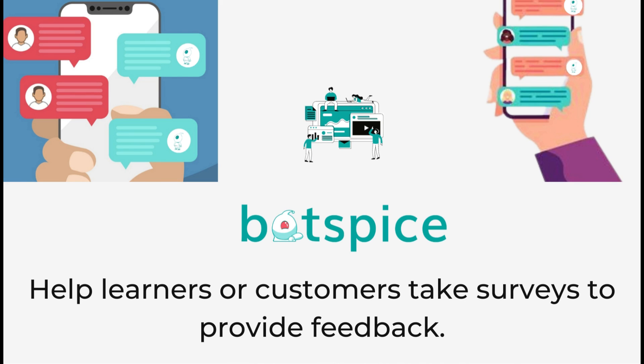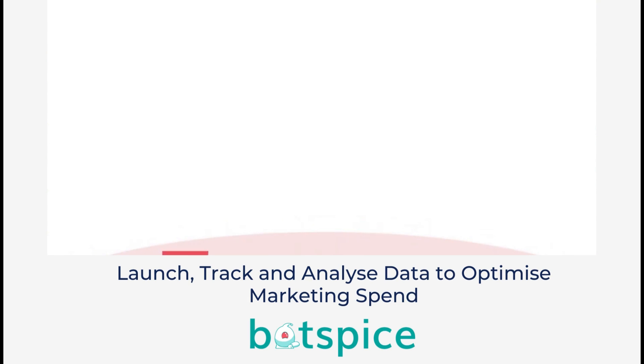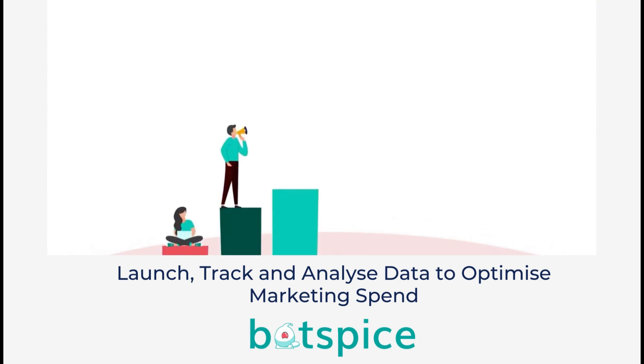Help learners or customers take surveys to provide feedback, launch, track, and analyze data to optimize marketing spend.